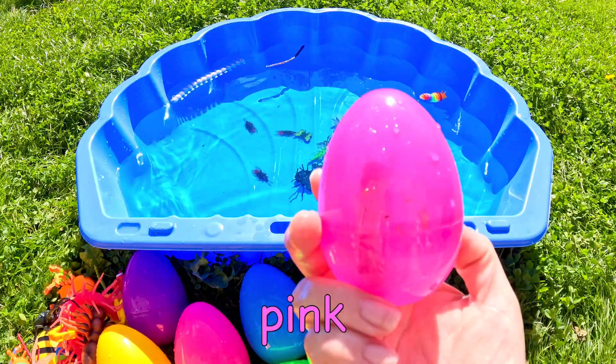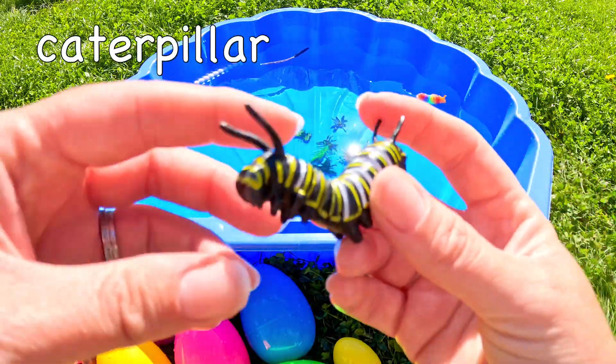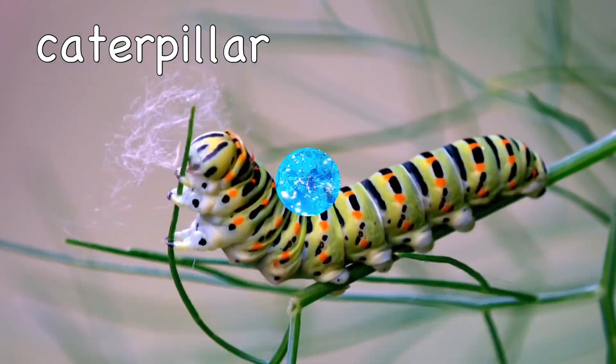What could be in this pink egg? Ah, it's a caterpillar! Caterpillar!